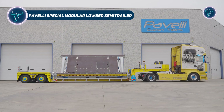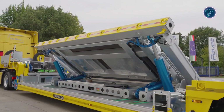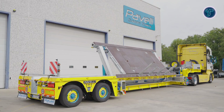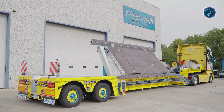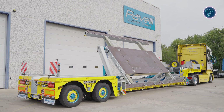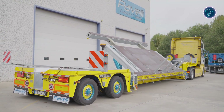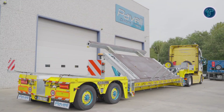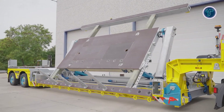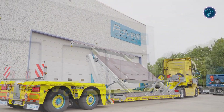The Pavelli Special Modular Low-Bed Semi-Trailer by Pavelli represents precision engineering for the most demanding heavy transport operations. Built with a robust modular design, it offers unmatched adaptability, allowing users to configure the trailer according to various load sizes and requirements. The structure is reinforced for exceptional durability and stability, making it ideal for industries handling oversized machinery and construction equipment. It features high-performance hydraulic steering that ensures accurate control even in narrow spaces.